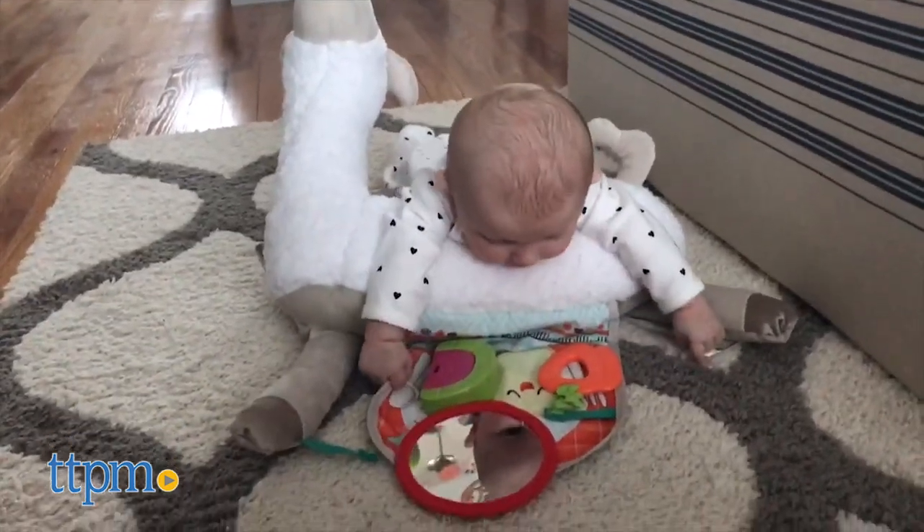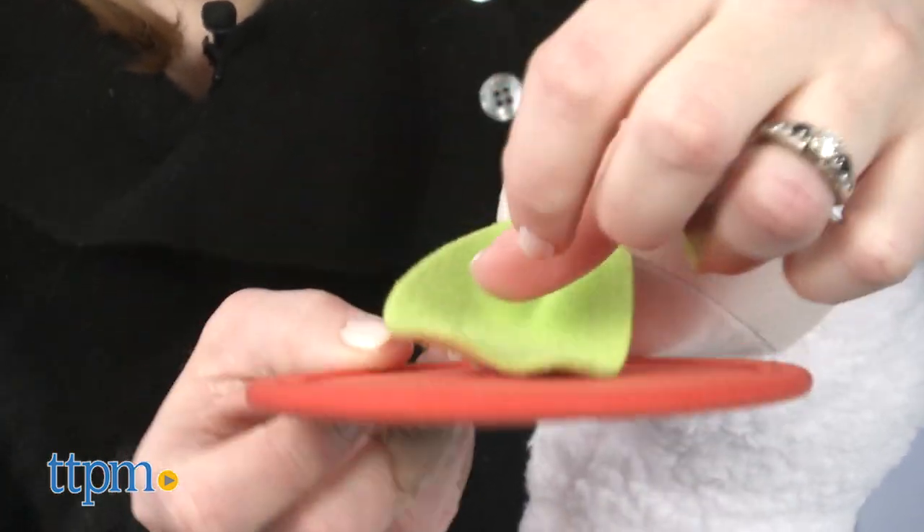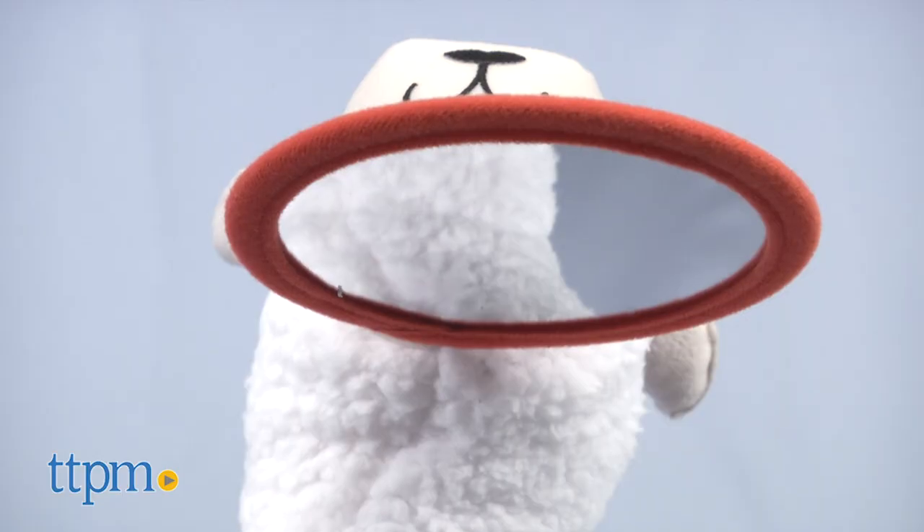In every stage there are 13 sensory discoveries. A self-discovery mirror attaches to the leaf in the llama's mouth so that in lay and play, babies can look up and explore their reflection.